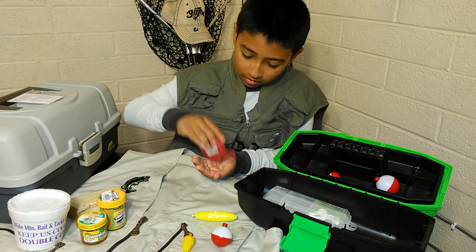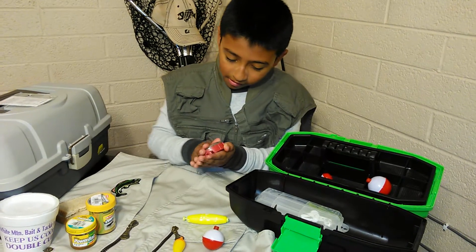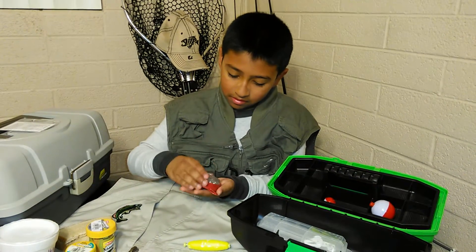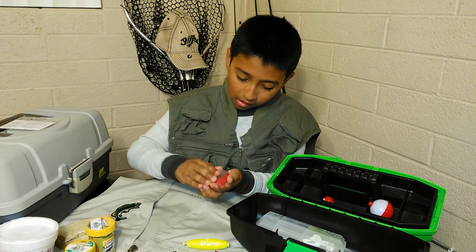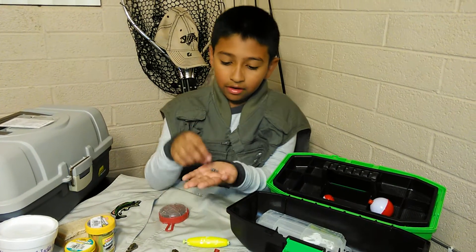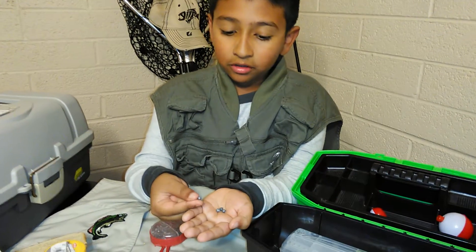Here's another one. One will come out — let's try this. These work for small little tiny bobbers.